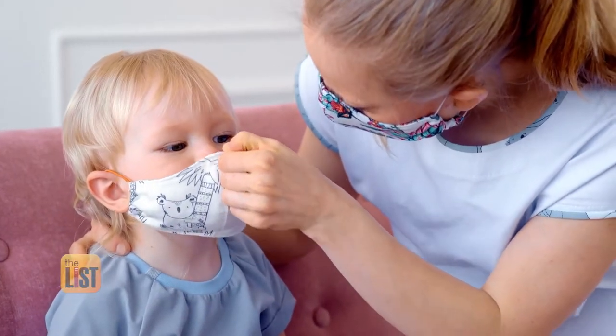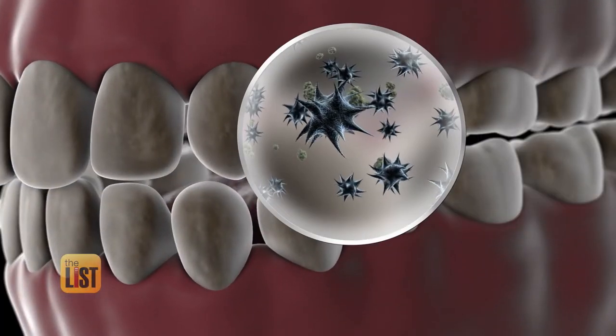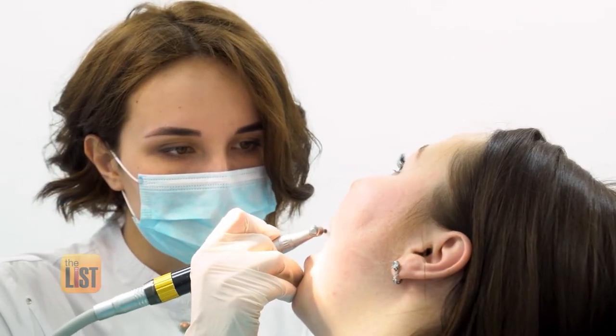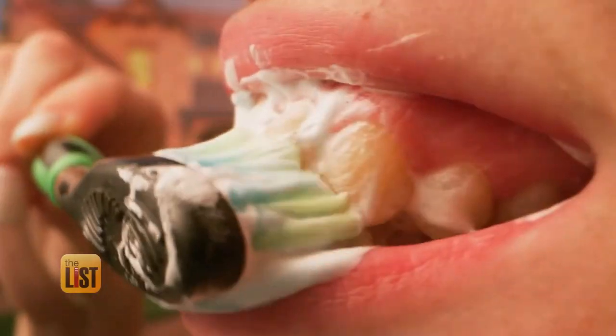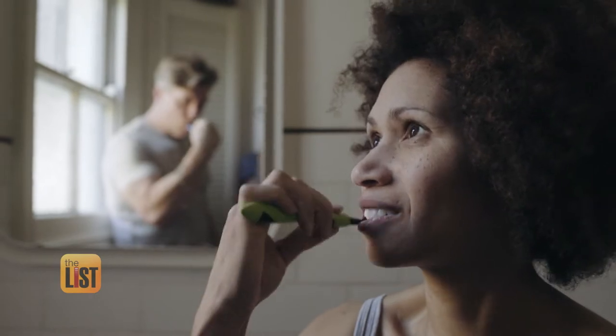While masks help contain the spread of COVID, they also help mouth bacteria grow and flourish, causing the dreaded mask breath, which dental surgeon Dr. Stephen Davidowitz says can lead to more serious dental issues — tooth decay, gum disease — issues that could be taken care of just by putting a little bit of an extra step towards oral hygiene and prevention.